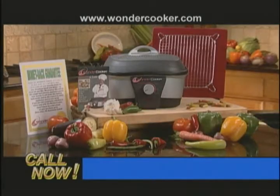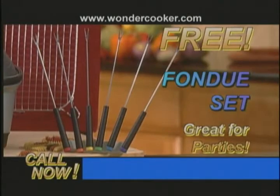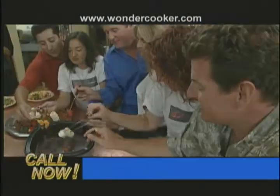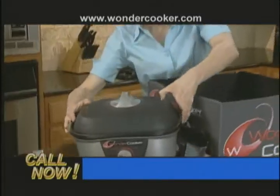Complete with the stackable steam and roast rack and all the tasty quick recipes from today's show. But Chef Tony's not done yet. As a special free gift, a complete set of fondue forks, adding another function to your Wonder Cooker.